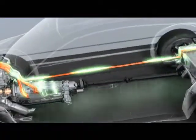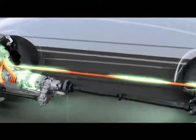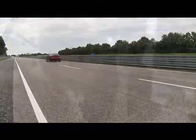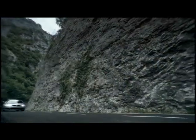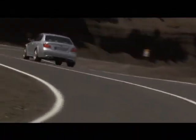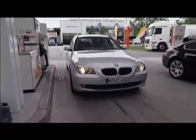With BMW Efficient Dynamics, BMW strives to enhance fuel economy while still delivering best-in-class performance. The engineers work tirelessly to develop innovative technology to reduce fuel consumption and CO2 emissions while simultaneously enhancing each vehicle's dynamic performance. BMW's Efficient Dynamics strategy is aimed squarely at the conflict created by customer demand for more power on the one hand and better fuel economy on the other.